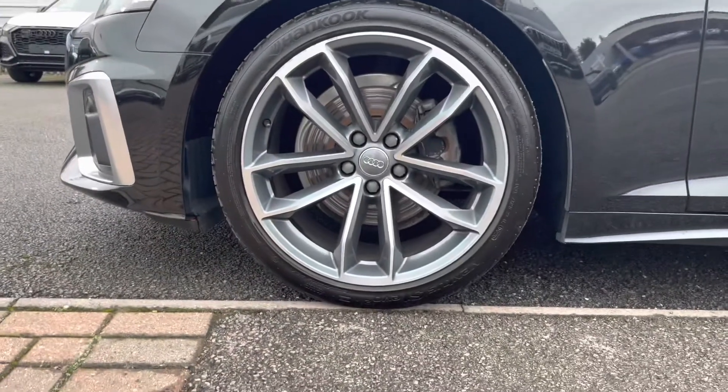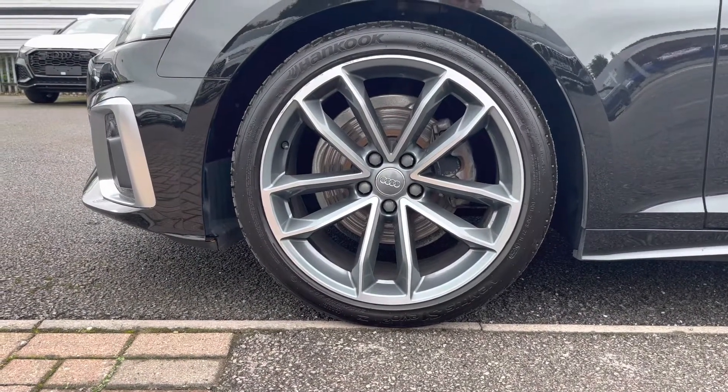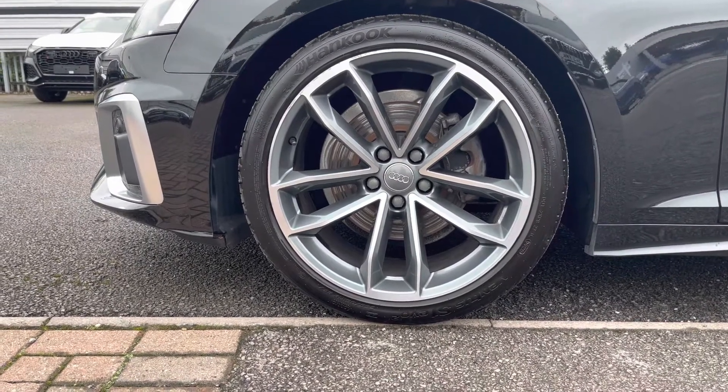We have the gorgeous 19 inch 5V spoke star design alloy wheels with the diamond cut finish, which look great against the exterior styling of this vehicle.